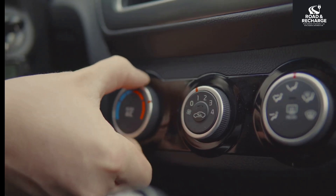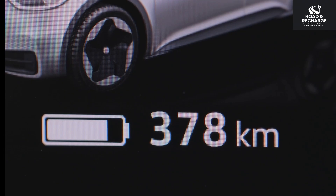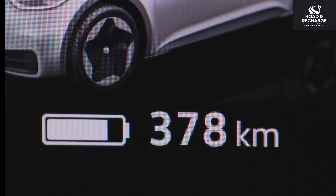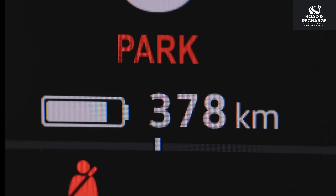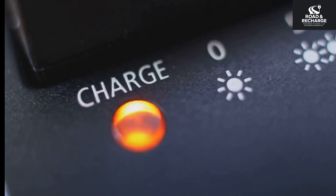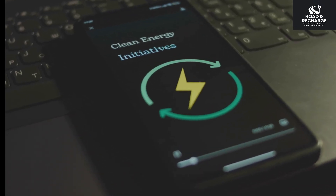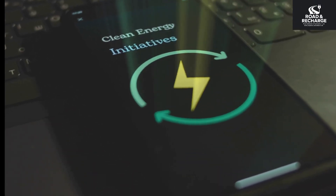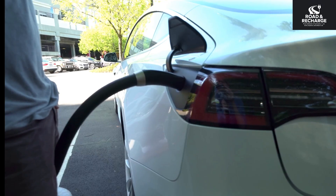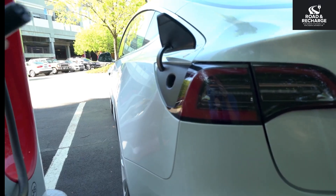Preconditioning is your second tool. Many EVs let you precondition the cabin and the battery before you drive. Use your car's app to warm up or cool down the interior for 15–20 minutes while still plugged in. You're using power from the wall, not your battery. The battery reaches optimal operating temperature before you unplug, you start driving with full available range and a comfortable cabin, and you can schedule this automatically every morning. It's a massive win for comfort and efficiency. Treat your EV like sensitive tech, not a simple metal box.